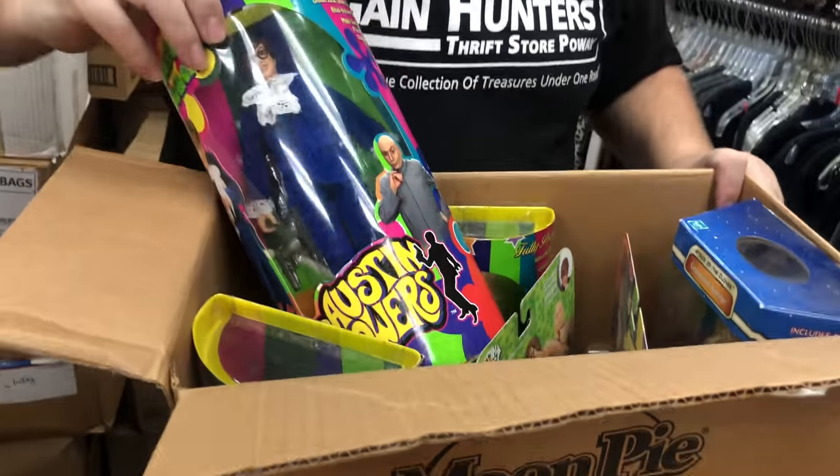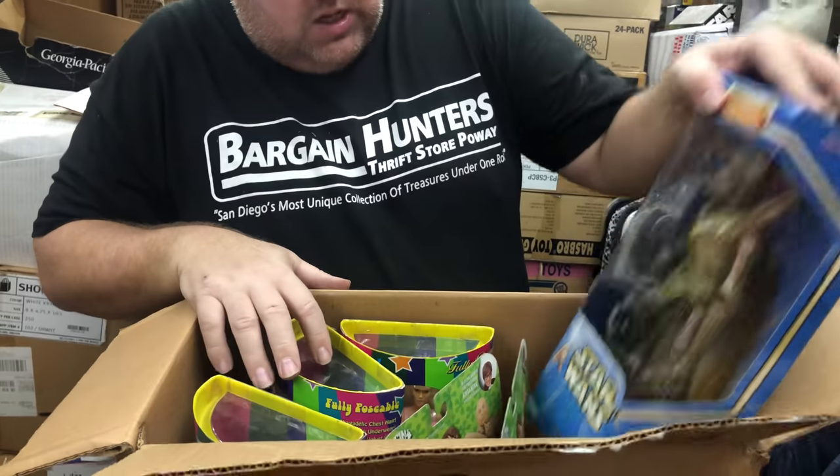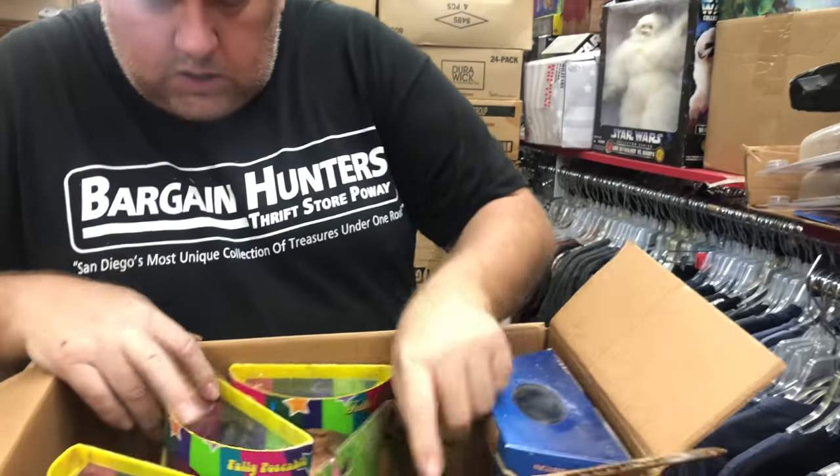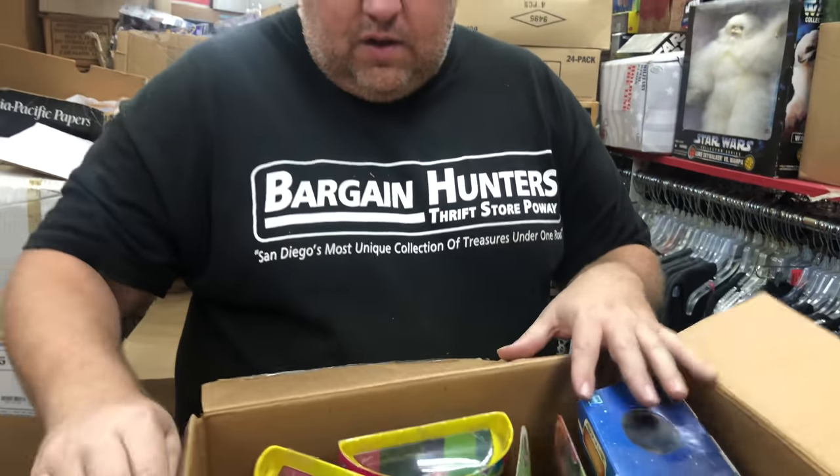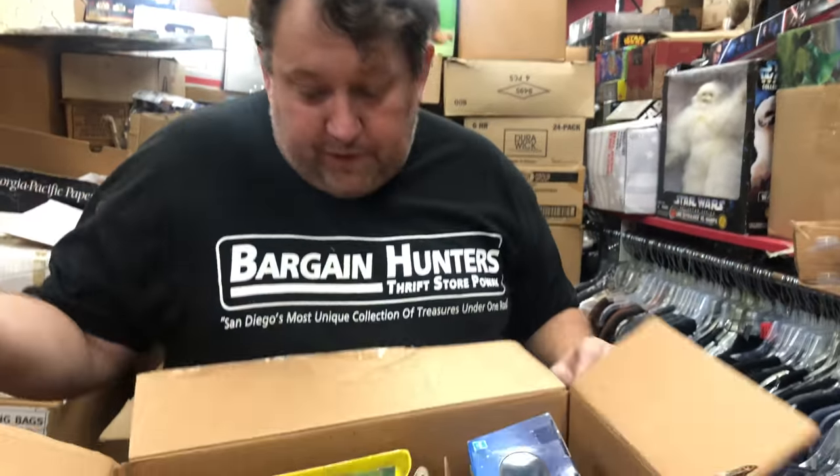This whole box is Austin Powers — these are usually not that much, like $10 a piece. Star Wars $10, Dr. Evil $10. But still, it's a $45-$50 box.